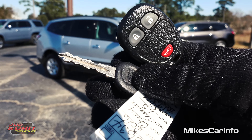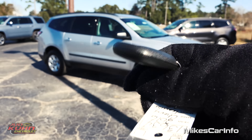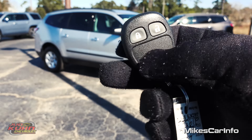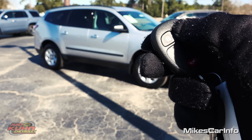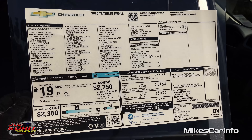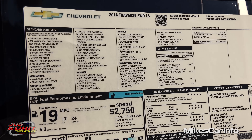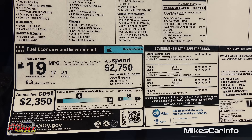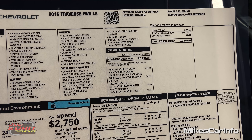So this is what the key looks like. It's just a regular key with a key fob remote and you can lock and unlock the doors. It also has a panic button. Before we go too much further I want to show you the window sticker just in case you need to get any of the information off of there. You can use the pause button to get everything in detail.